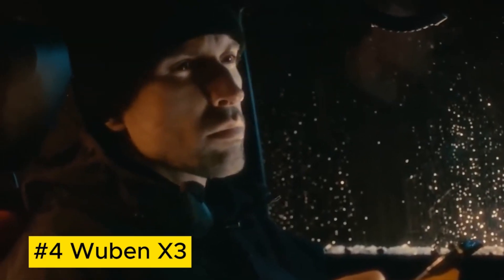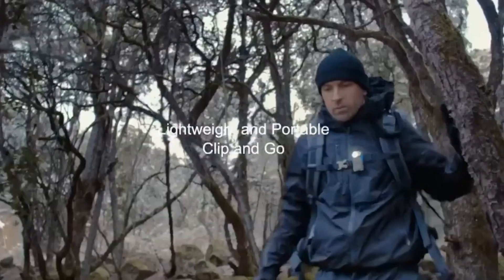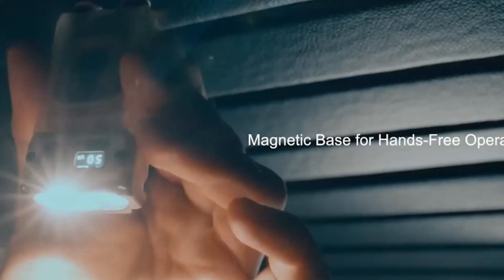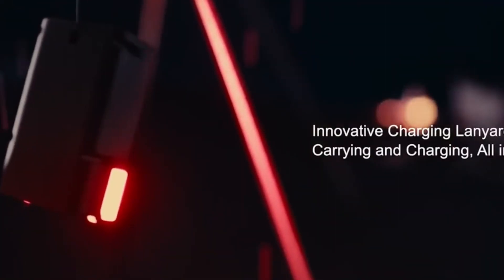The Wubin X3 flashlight is a compact marvel, packing a punch with a 1200-lumen CREE LED, crafted from aerospace-grade aluminum. It offers versatile lighting modes for any scenario, with an ergonomic design, rechargeable battery, and waterproof build, making it an essential tool for outdoor enthusiasts providing powerful, portable illumination in a sleek and resilient package.